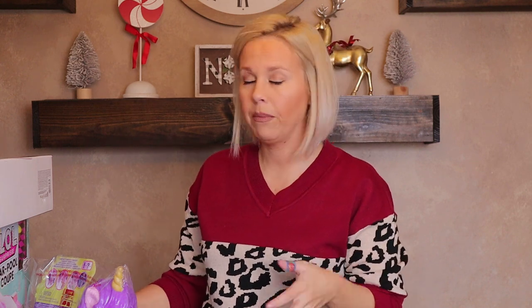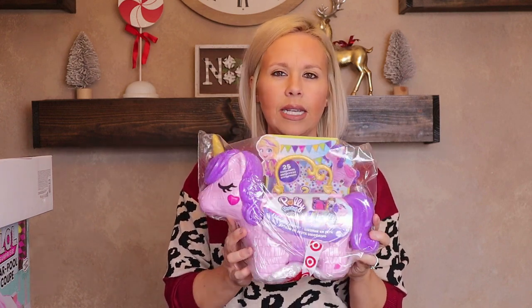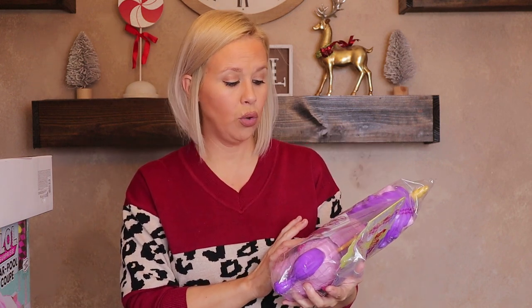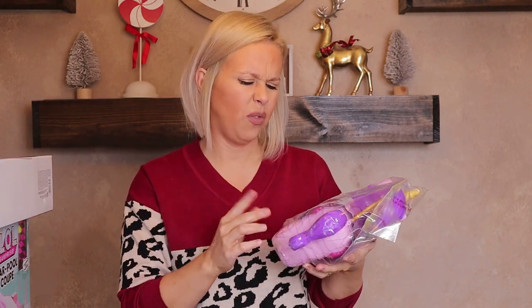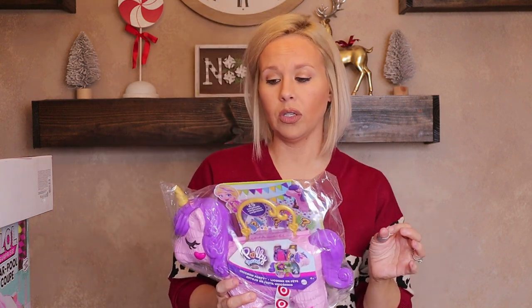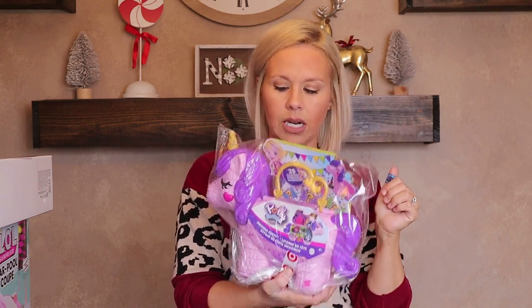Girls are so much more exciting to shop for, especially at this age — I had so many ideas for Paisley. I also got her the Polly Pocket Micro Unicorn Party set, which I saw recommended on Instagram. The whole thing opens up and has little dolls inside. The person who recommended it said her girls played with it for hours. It has a little handle at the top to carry it around.